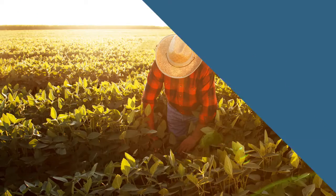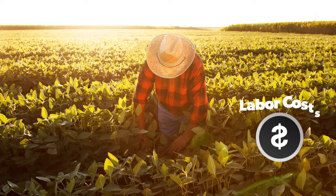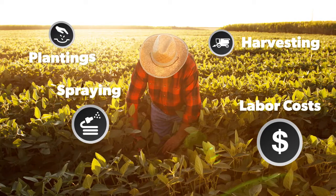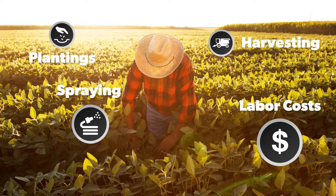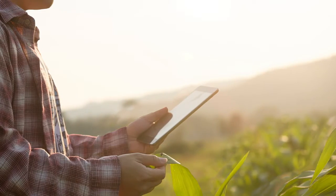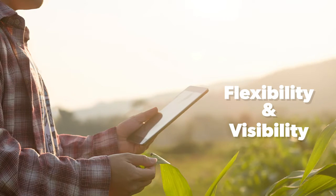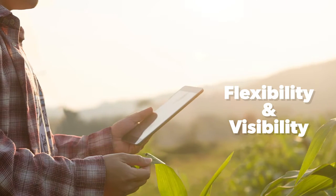Farming is complex, made up of ever-changing variables, from changes in labor costs, spraying schedules, harvesting, and plantings. The better you can track variables, the better you can manage your operation. From the field through distribution, Produce Pro Software allows growers to gain true flexibility and visibility within their unique operation.